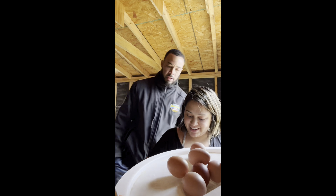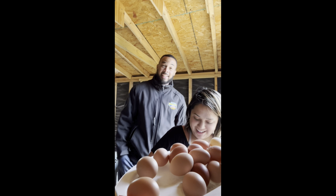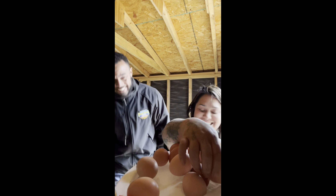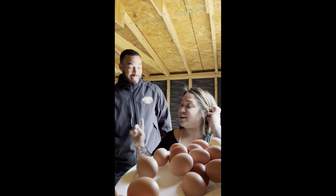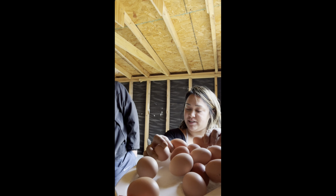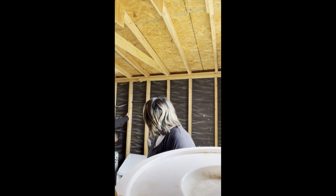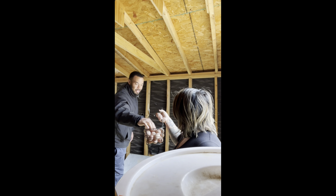We count them out: 5, 6, 7, 8, 9, 10, 11, 12, 13, 14, 15, 16, 17, 18, 19, 20 — and actually there's 21 because one cracked, and then there's another one coming and she's about to lay one. So that's 21, 22, 23 — 21 in hand!